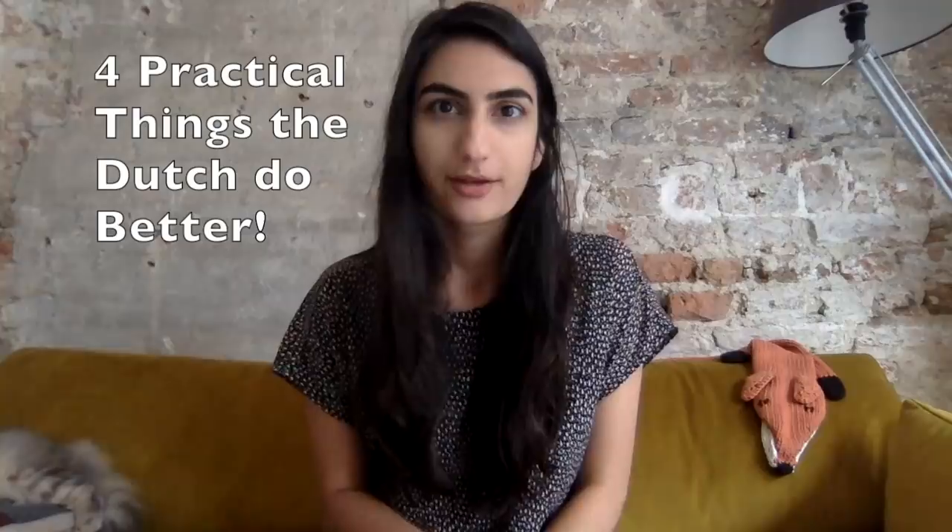Hi everyone, I'm Ava and that tiny little fluff of a ball in the corner is my cat Chunky. Today we want to tell you four practical things that the Dutch do better. When I say practical, I'm talking about everyday things — things that you would do or use.